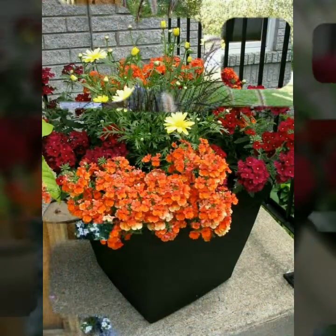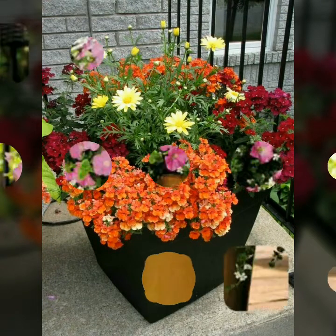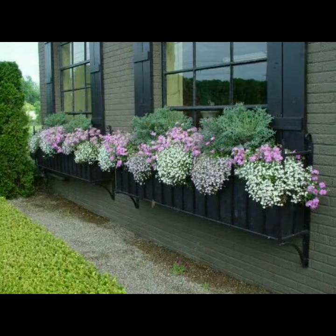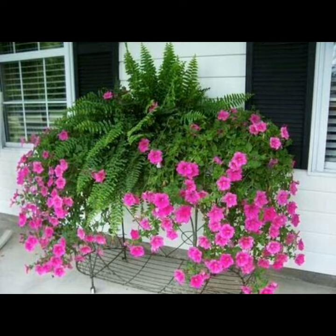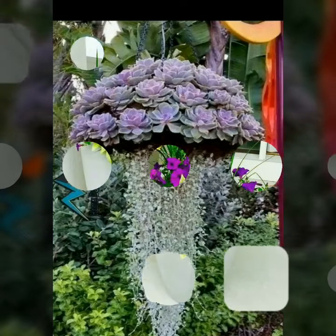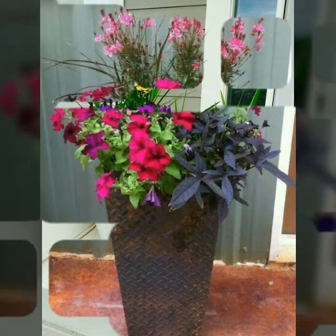These ideas are for garden decoration and lawn decoration. All flower pots are superbly and beautifully decorated with different flowers, making them awesome and beautiful. You can decor your home, your lawn and your garden with these outstanding flower pots. I hope you like all the collections and flower pot decor ideas.